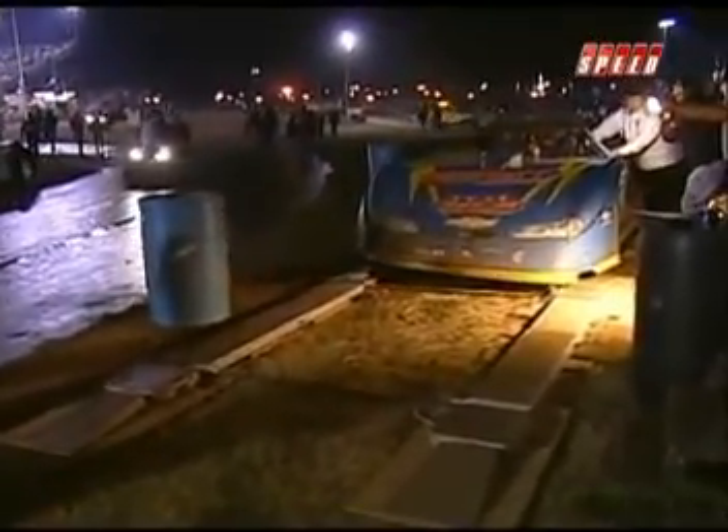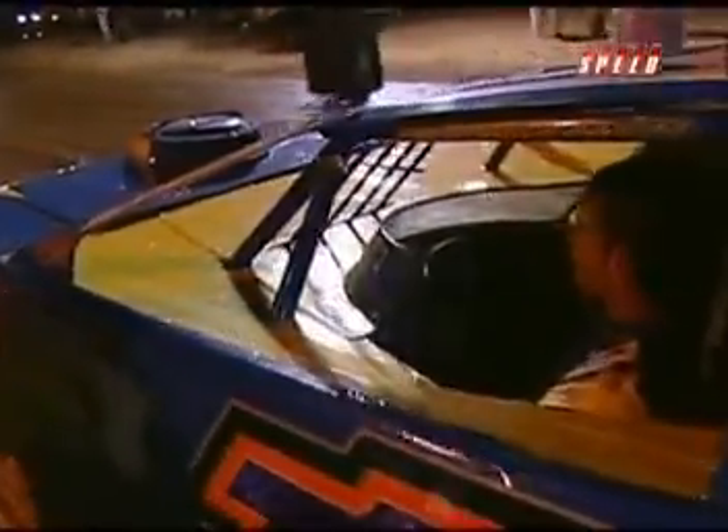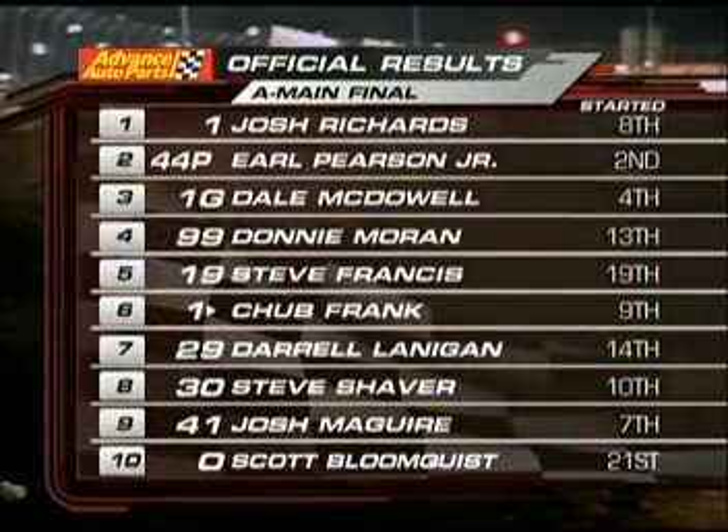Josh Richards is coming across the scales, talking to the officials right now. Steve Francis had a very good run and finishes in fifth, while Shane Clanton comes home in 18th — a tough night, as he will fall back to fourth in points at season's end. Final results: Josh Richards wins, Earl Pearson second, Dale McDowell third, Donnie Moran fourth, Steve Francis fifth, Chubb Frank sixth, Daryl Lanigan seventh, Steve Shaver eighth, Josh McGuire ninth, and Bloomquist up from 21st.